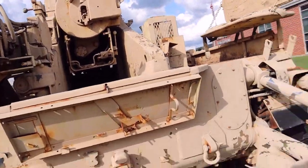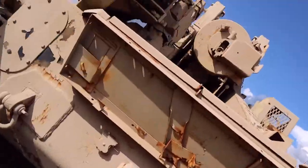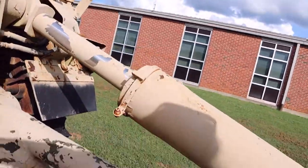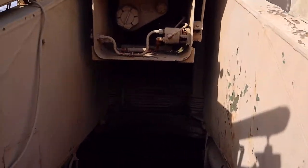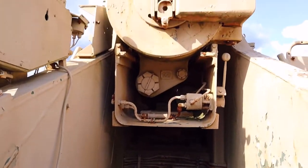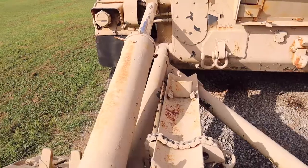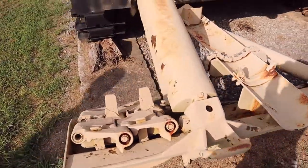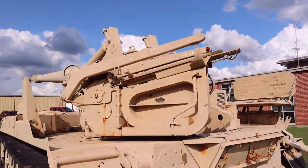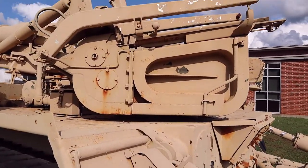I climbed over to get a look inside. The opening inside is for the gun to raise up and have space to move up and down so they can aim it. You can also see where the door opens for them to load the ammunition. I was just amazed at this piece of artillery.